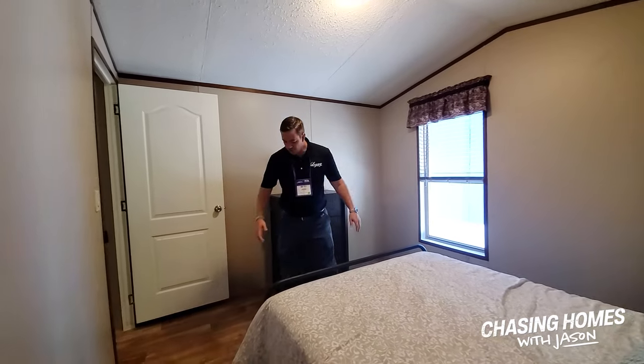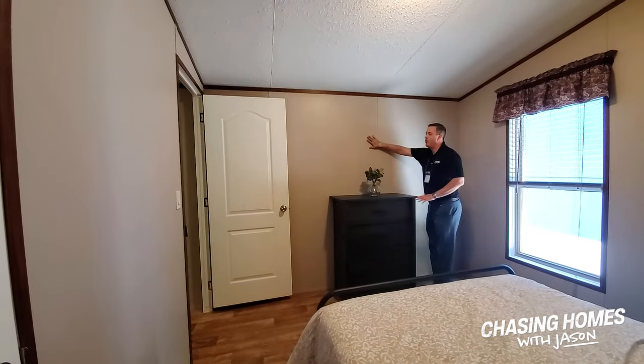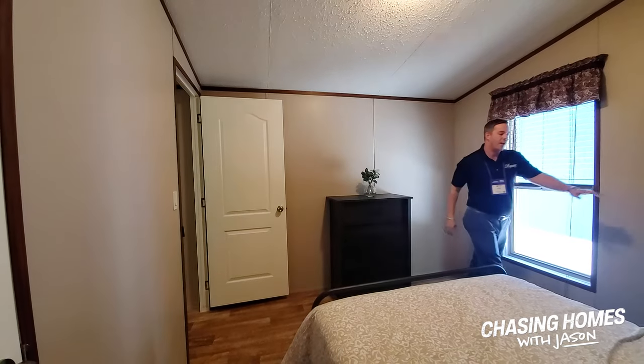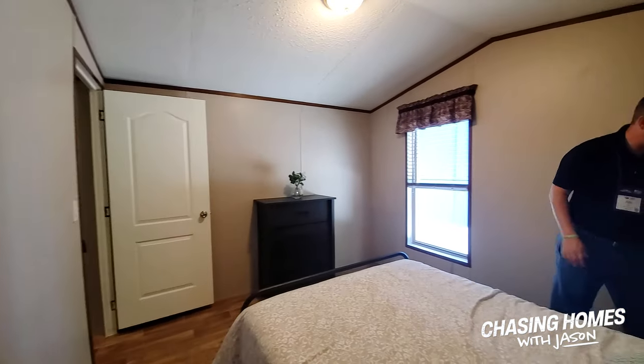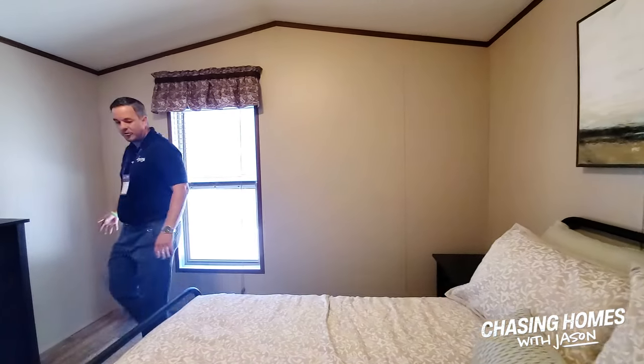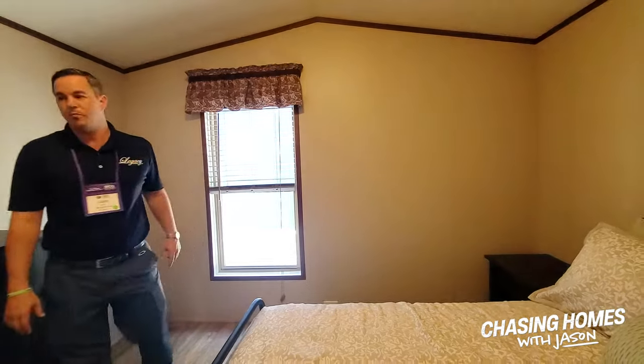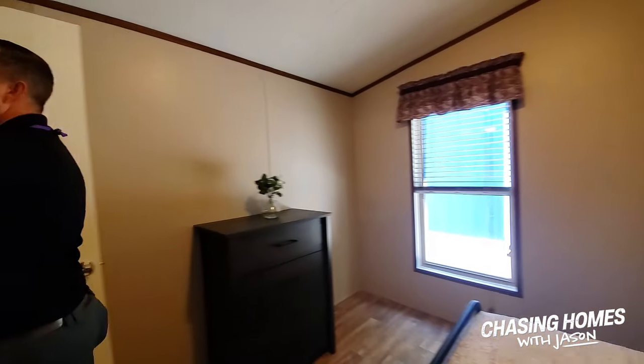Here we've got a full-size bed. There's still enough space to comfortably walk, have a dresser, put a TV mounted on the wall if you want to. You can have a nightstand. All the outlets are still accessible. We've got the window slightly off-center so it's never going to be covered up by any furniture. We've got drapes, blinds, and a little trim on all the doors.